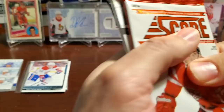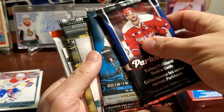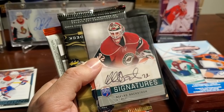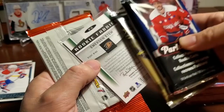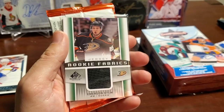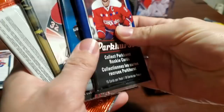Here we go — box four, same pack configuration: Score, Parkhurst, Series Two, and Series One. First reveal — Nicholas Backstrom, another Be A Player signature sticker auto. And our relic card is a Rookie Fabrics — Emerson Edom, SP Game Used, nice black jersey swatch. Always like the SP Game Used. Those go in the hits pile.